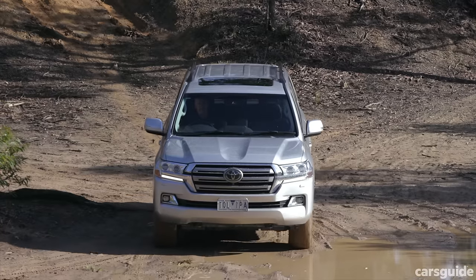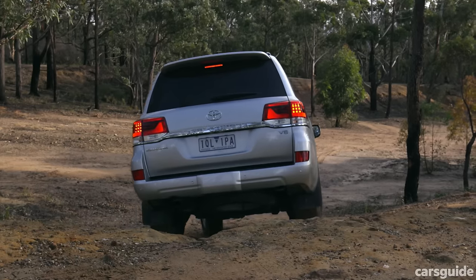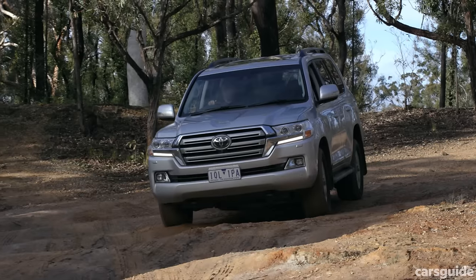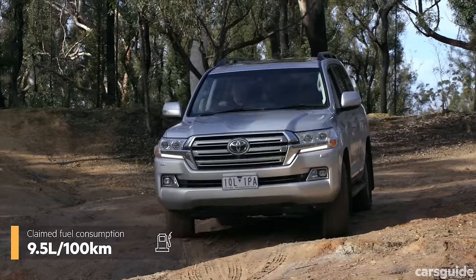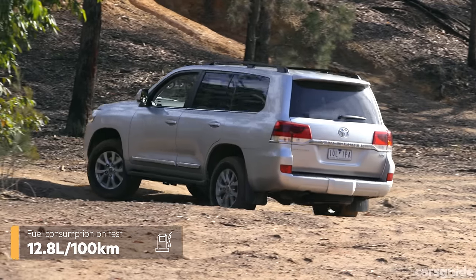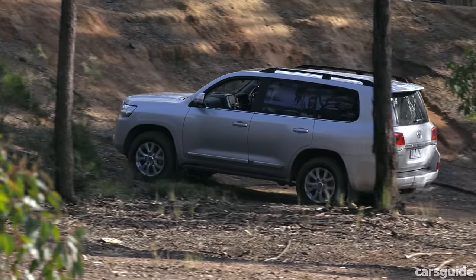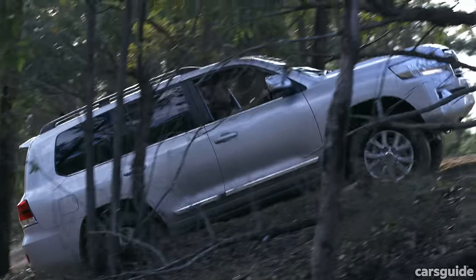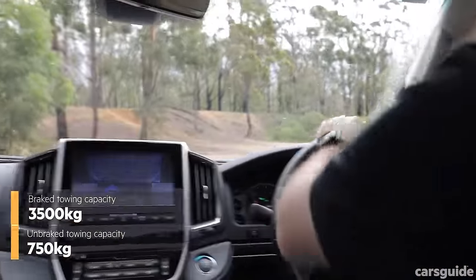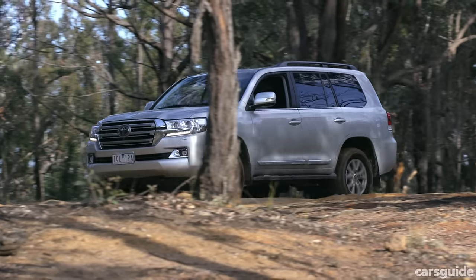The 200 Series has a five-star ANCAP rating, 10 airbags, and plenty of driver assist tech including blind spot monitoring, rear cross traffic alert, multi-terrain monitor, and front and rear parking sensors. Fuel consumption is listed at 9.5 litres per 100 kilometres combined — I recorded an actual 12.8 litres per 100 kilometres on this test, but I did do a lot of low-range four-wheel driving. The 200 Series has a 93-litre main fuel tank and a 45-litre sub-tank — 138 litres total — a 750kg unbraked towing capacity, a 3,500kg braked towing capacity, and a five-year unlimited kilometre warranty.